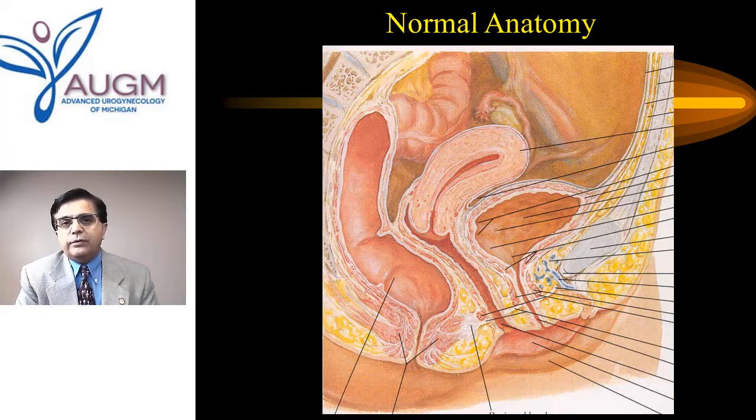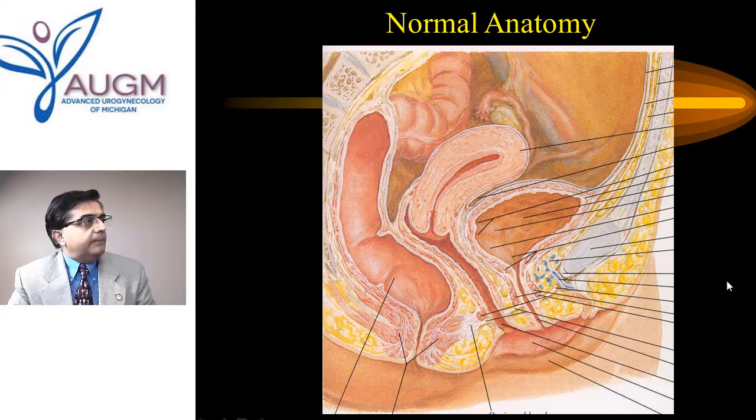Let's do a brief overview of the anatomy and physiology of bladder function. Looking at a woman from the side in profile: the bladder stores urine, the urethra brings urine to the outside, behind this is the vagina, the uterus on top, and the rectum at the back. That's the typical normal anatomy in a female pelvis.